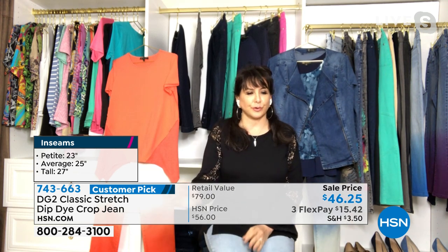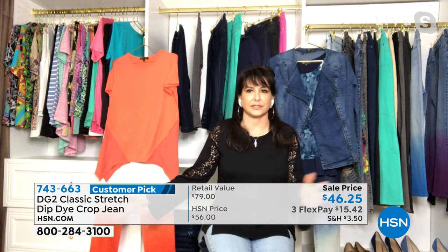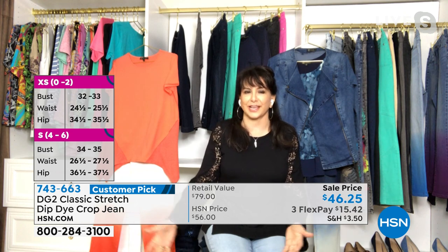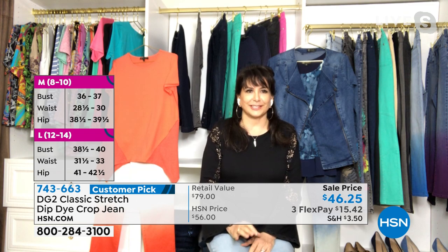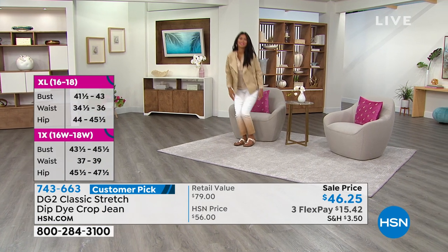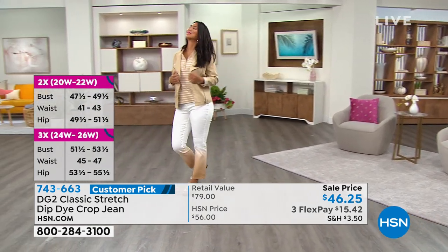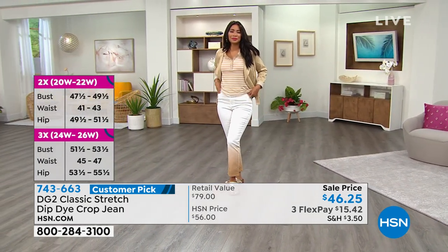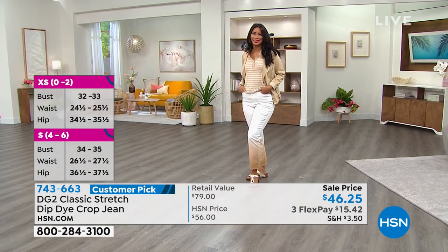And you go with your true size. This is a true HSN size for DG2. If you've got it in classic stretch in a size 12 before, you get your 12 again. I love that you have all made this a customer pick. These jeans have personality, but they're really highlighting you — showing that you're hip and with it and happening, enjoying a trend of tie-dye in a way, but very sophisticated.